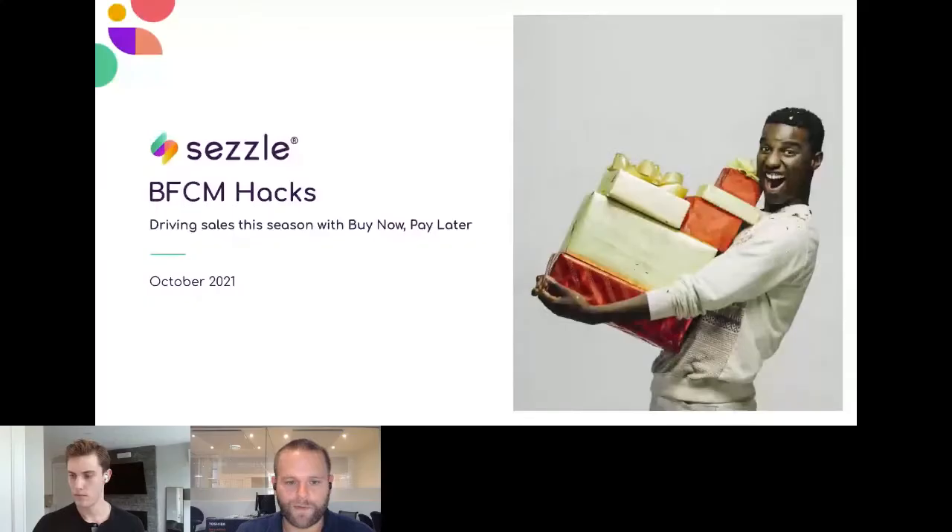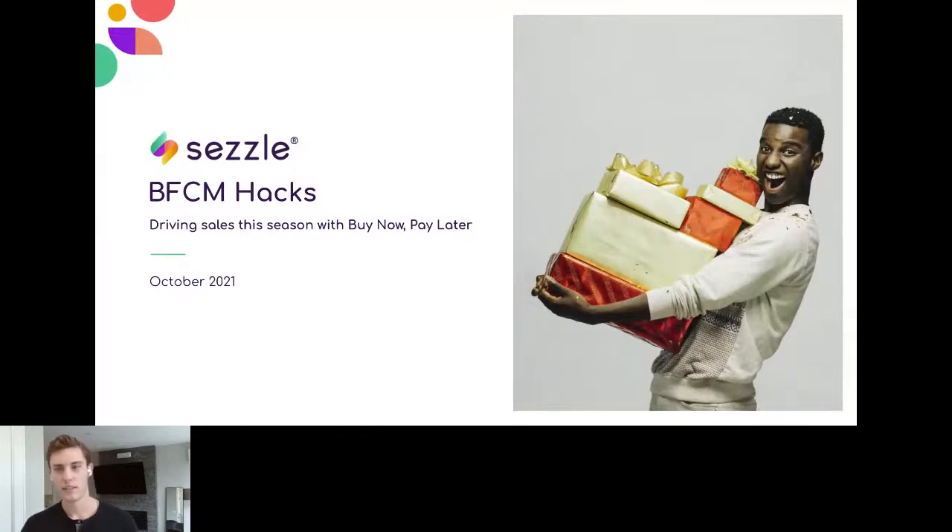Now back to you, Ryan. Thanks so much for Sezzle joining us yet again. Really excited to have our second speaker today, Ryan Boonstra, who's a senior account executive at Sezzle. His fun fact is that in his free time he's an avid cyclist. Ryan's joined us for a few webinars in the past — he does a great job highlighting the key benefits and specific metrics that a tool like Sezzle will help you achieve. Really excited to hear what you have to say for BFCM hacks. The floor is all yours, Ryan.